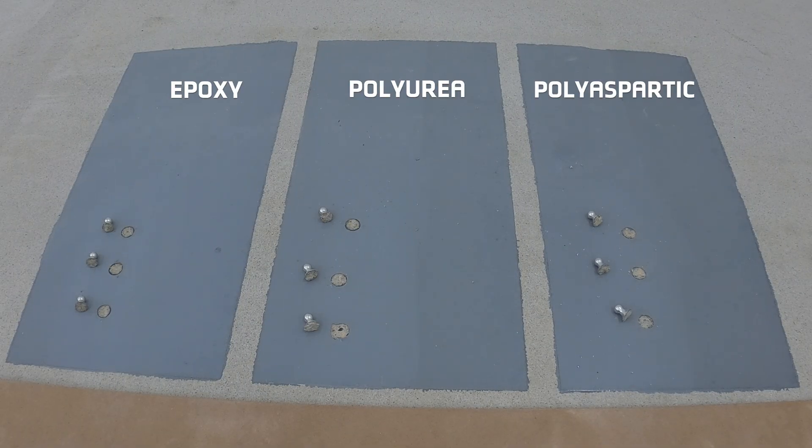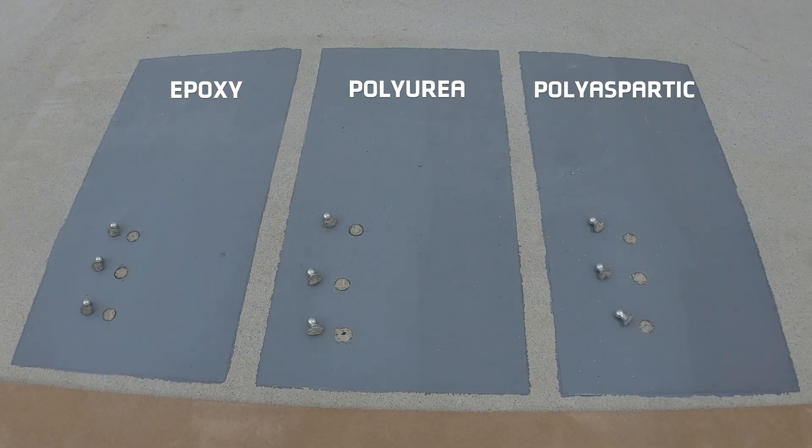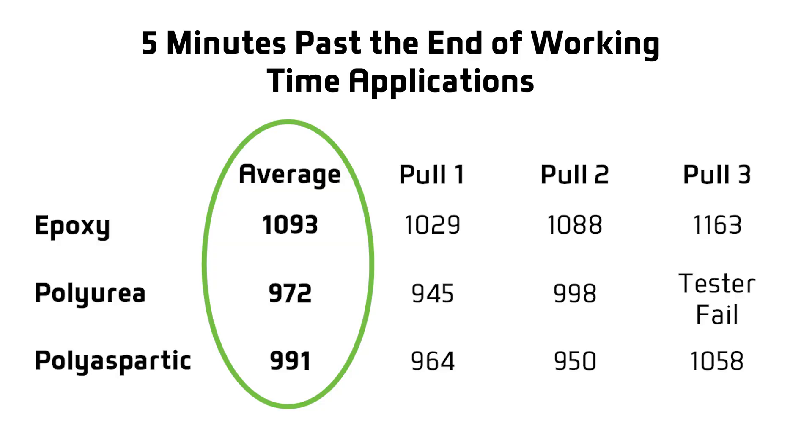Here you can see the roller lines between the left and right halves of each area, more so in the polyurea and polyaspartic. The left sides, which were rolled out too late, are a bit lighter in color. Let's review the results. Here are the average PSI readings of the coatings that were applied five minutes past their working times. Even when applied five minutes too late, after the stated working times, all three coatings bonded very well. They all have high PSI readings.